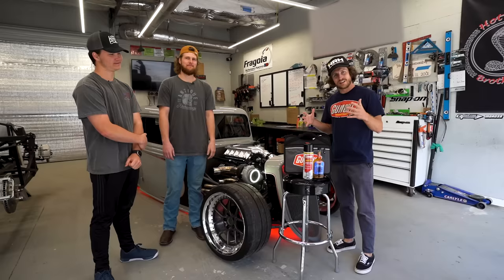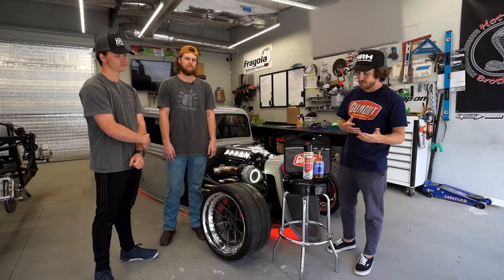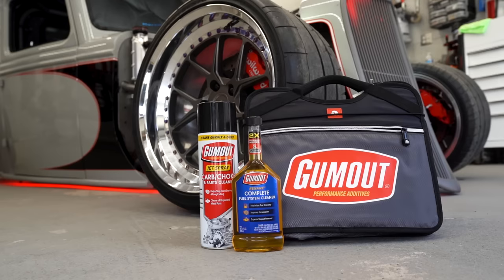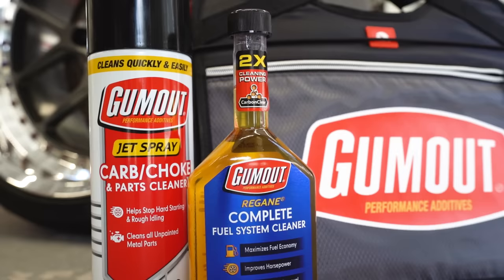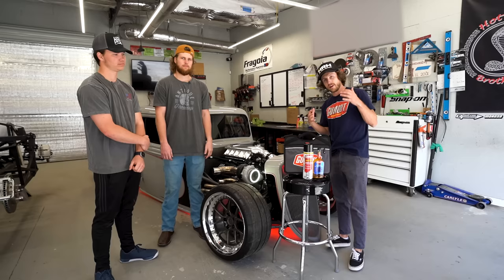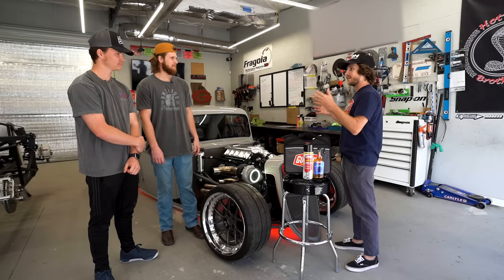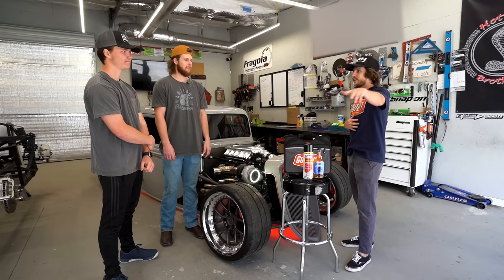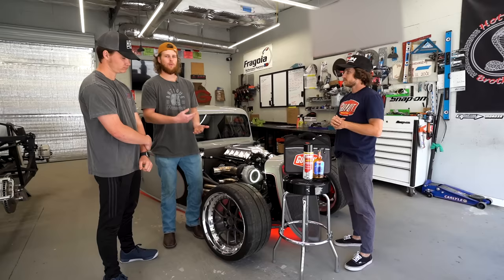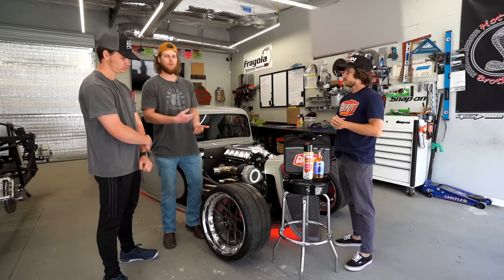Huge shout out to Gum Out for sponsoring this video. They hooked these guys up with an awesome care package — Gum Out Regain cleans the entire fuel system, removes carbon deposits, and cleans fuel injectors and carburetors to maximize fuel economy and horsepower. Huge shout out to Gum Out for helping with the channel, and a huge shout out to these guys — this is an awesome build and we will definitely be back. Where can people find you? Our website is hotrodbrotherscustoms.com and we're on Instagram, TikTok, and YouTube at hotrodbrotherscustoms. Thanks so much for watching — like, subscribe, and we'll see you next time.